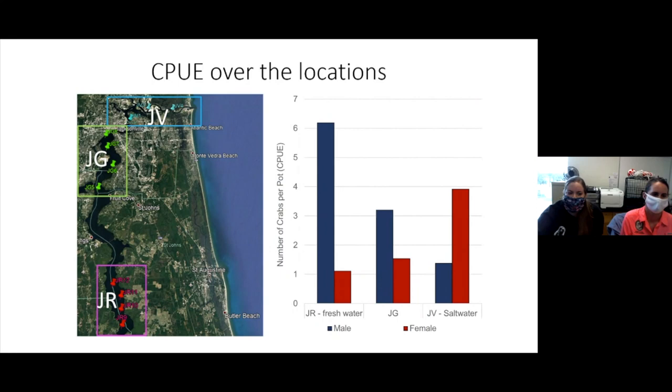We can also use catch per unit effort to look at differences based on where we are in the river. On the graph's X axis you'll see JR, JG, and JV, which represent our three different sites — each site has three to four lines. JR is the farthest south site with the freshest water, and it is predominantly male crabs, whereas JV, which is closest to the ocean and gets tidal influx of salt water, has more females.